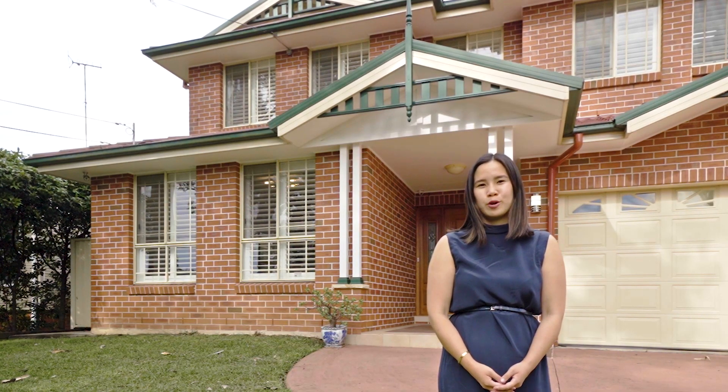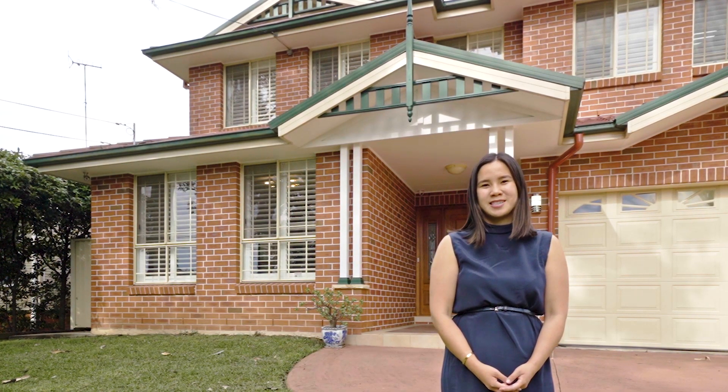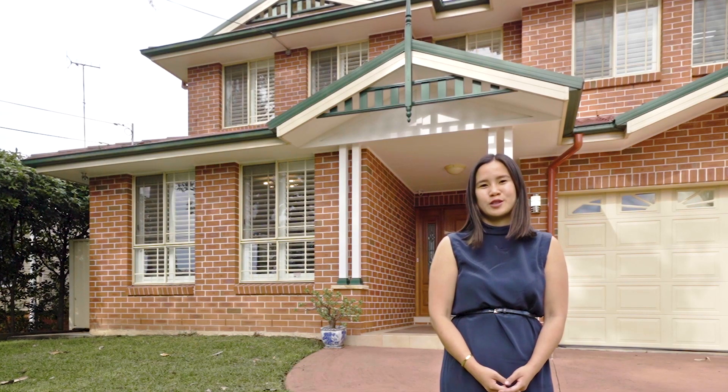Hello, I'm Vicki from Tracy Yap Realty. It's my absolute pleasure today to show you 19 Dawson Street in Epping.